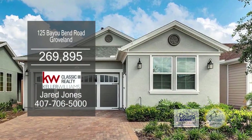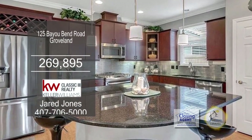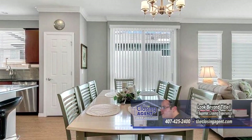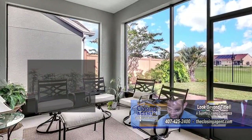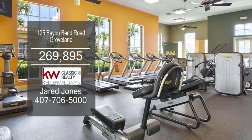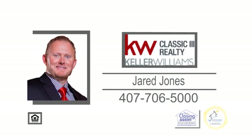This home in Groveland features two bedrooms and two baths. The gourmet kitchen has a large center island, granite countertops, and stainless steel appliances. Off the kitchen is the dining area, which leads into the family room. Enter the spacious patio from the enclosed lanai. The community offers a clubhouse with a gym, an indoor pool, and a huge outdoor pool. Ask Jared Jones how you can buy this home with zero down and up to two months with no payments for those who qualify.